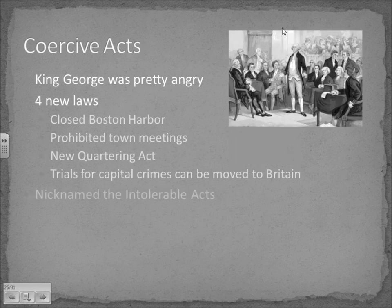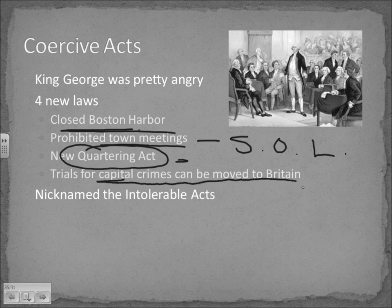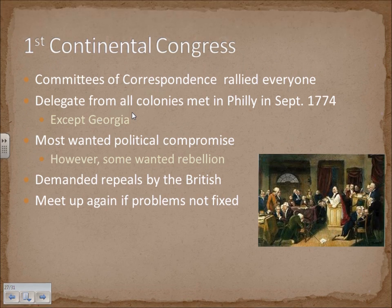King George was pretty mad about losing a million dollars worth of tea. He created four new laws in response to the Boston Tea Party: he closed the Boston Harbor, putting merchants out of business; town meetings were prohibited, which is where the Sons of Liberty would gather; a new Quartering Act was imposed; and trials for capital crimes were moved to Britain rather than being tried in America by a jury of peers. Colonists renamed what Britain called the Coercive Acts the Intolerable Acts, and started to really reject these measures.